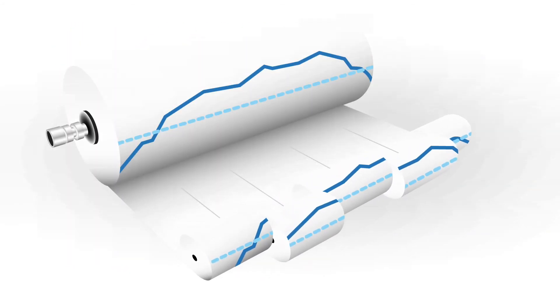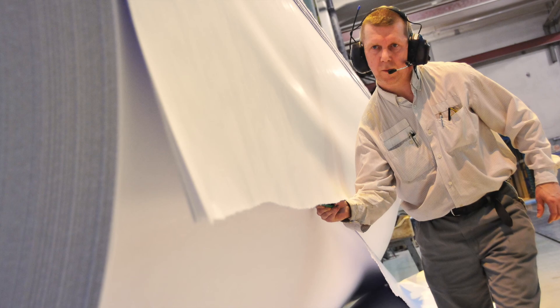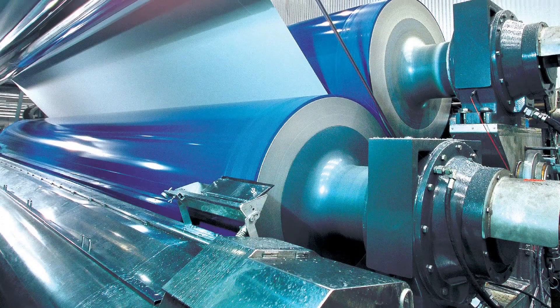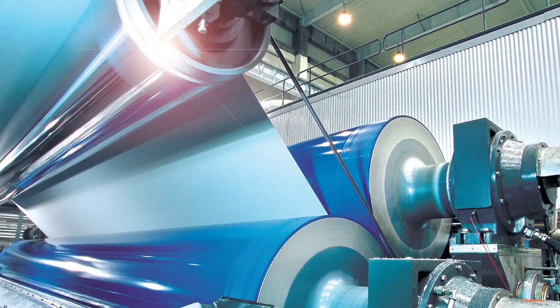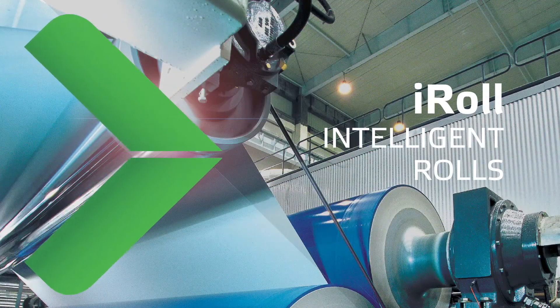Cross machine profile variations are known to be a leading cause of runnability problems in the paper machine. Depending on their source and severity, machine efficiency and end product quality suffers. Let us examine the fastest and most sensitive online profile measurement tool currently available: iRoll Intelligent Rolls from Valmet.